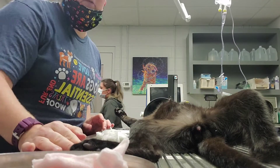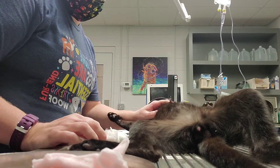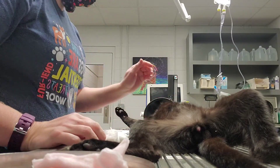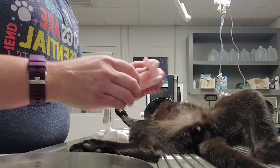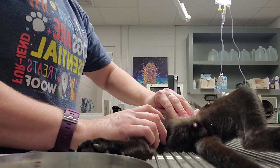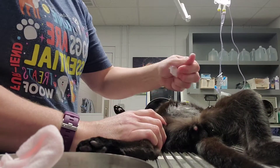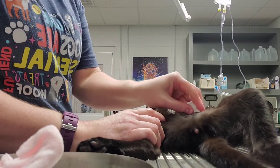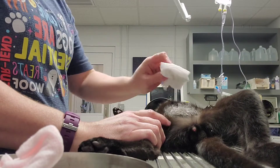I'm Cassie Thresher, and I'm doing a video on how to do a cystocentesis. My cat is sedated under a doctor's supervision. I'm going to start off by cleansing the area with surgical scrub, then rinse it with some alcohol and dry it.